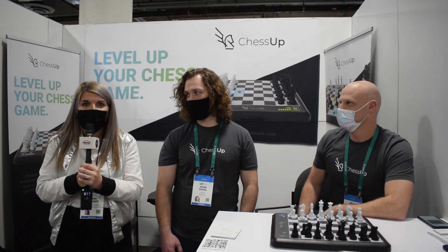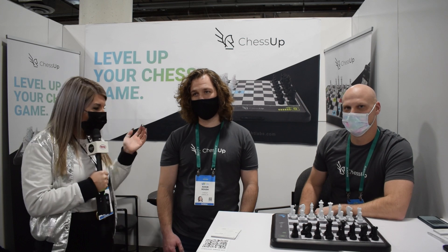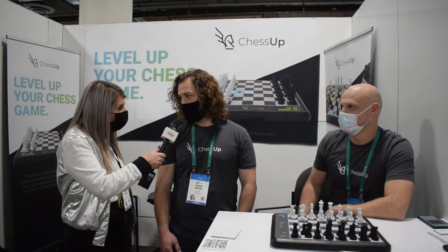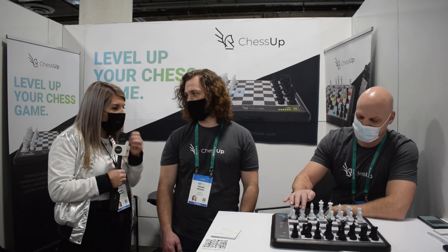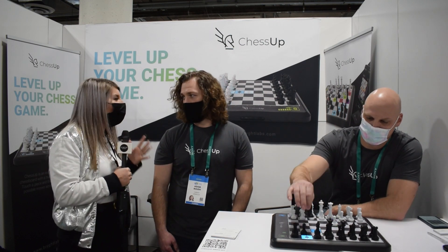I am now on the Chess Up stand over at CES Eureka Park and I am joined by the lovely Adam and Jeff of the business. Adam, CDO, how are you today? Doing just fine. We're super excited. This looked like one of the coolest products as we were walking past. So tell me, what is the business? What is the product? Talk me through what you guys are doing here.